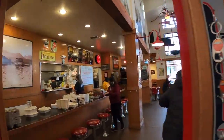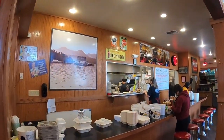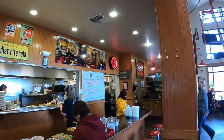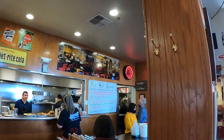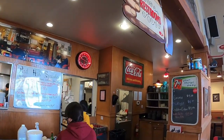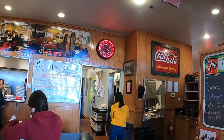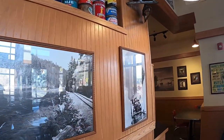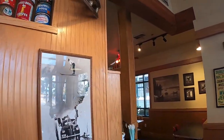They have a soda bar — it's kind of an old staple where they have soda and make ice cream shakes and stuff. And now it's just a normal restaurant.